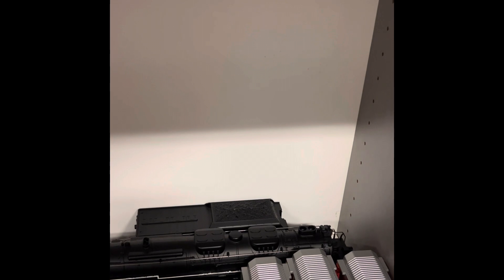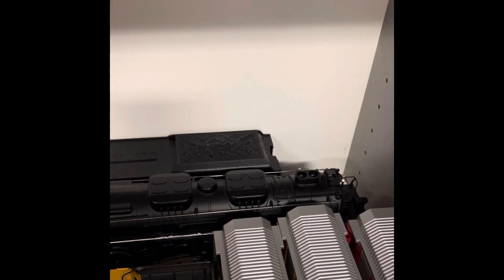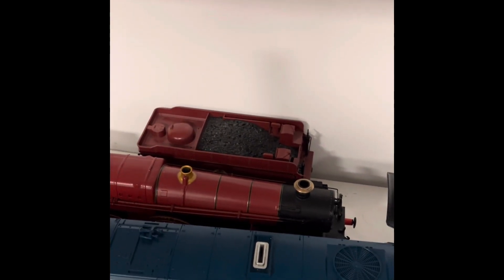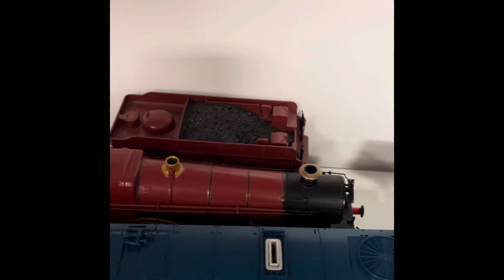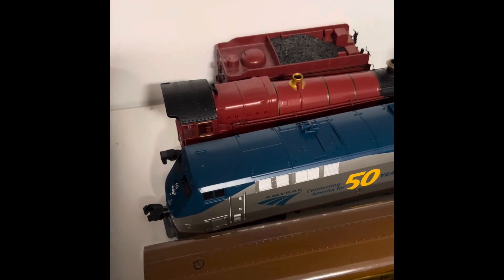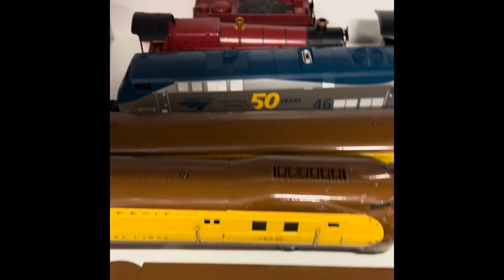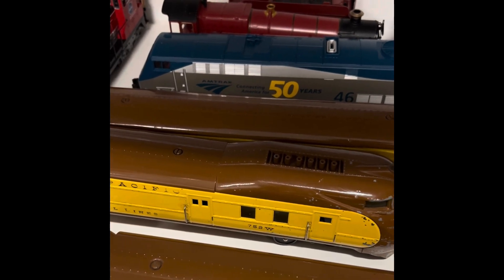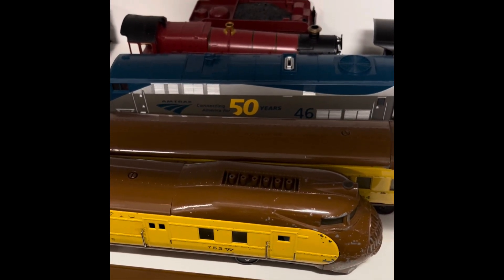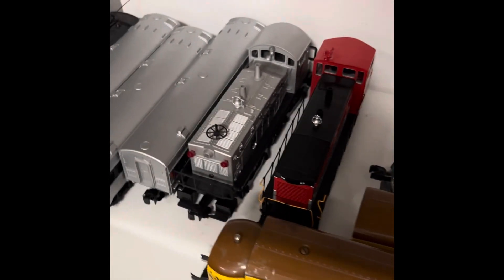Moving on to one of my train closets, I have this MTH Rail King Chesapeake and Ohio Allegheny steam locomotive, which is my biggest steam locomotive as of right now. I have the Lionel Hogwarts Express passenger train set — there's the locomotive and the tender right there. Over here I have this Lionel Amtrak P-42 heritage unit, which is actually my first heritage unit. I have this Lionel Union Pacific M-10000 pre-war train set, produced between the years 1934 and 1941, making this the oldest train set in my collection.